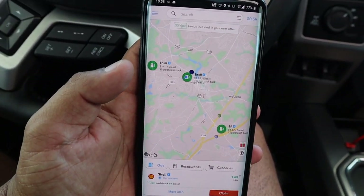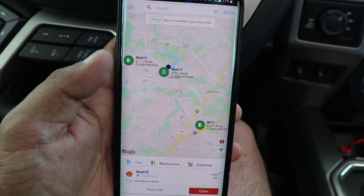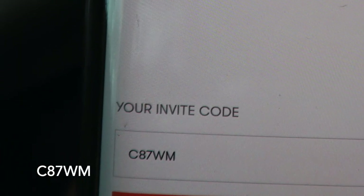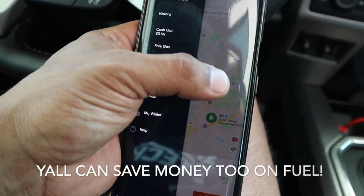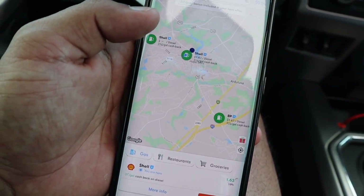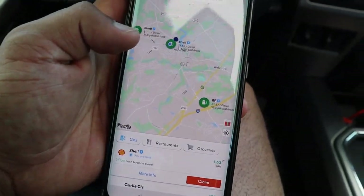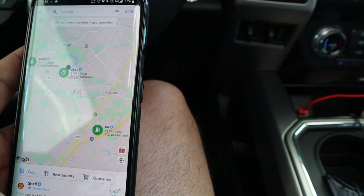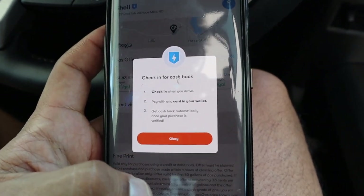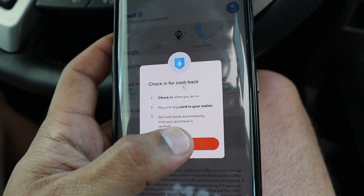First thing I want to mention is going to GetUpside — I'll put a link in the description below. Y'all are already paying for fuel, so go ahead and use my referral code so I can get cheaper fuel based off all these videos. I'm at a Shell station right here — $1.63 per gallon for diesel. So what I'm going to do is claim it for cash back. Check in when you arrive, pay with any card in your wallet, and it says get cash back automatically once your purchase is verified.